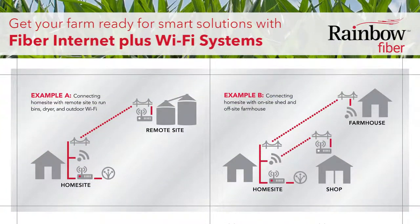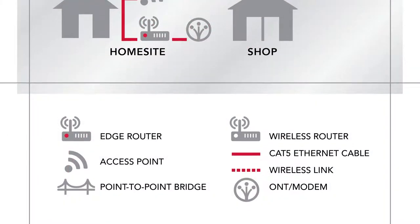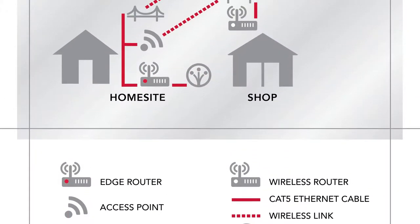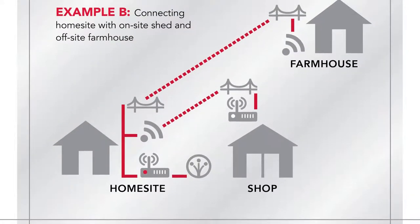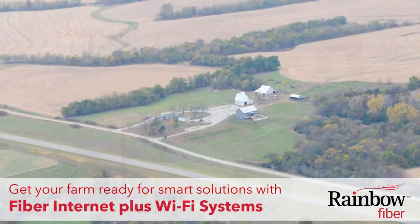However, to take advantage of this technology you need fast internet connections in and around your farm buildings, including grain bins, dryers, and shops. That's where Rainbow Communications can help. Using your existing fiber internet as the base, we can build a single Wi-Fi network that connects all areas of your operation, even across distances.